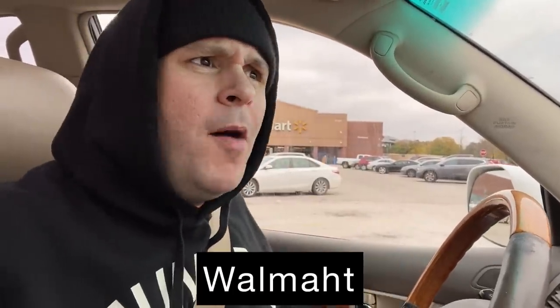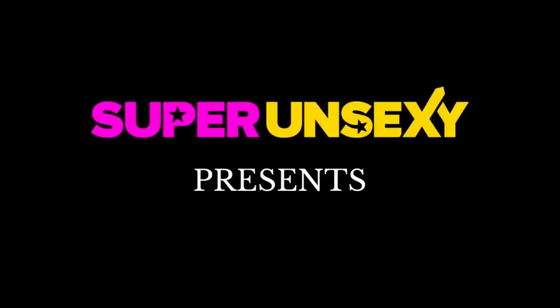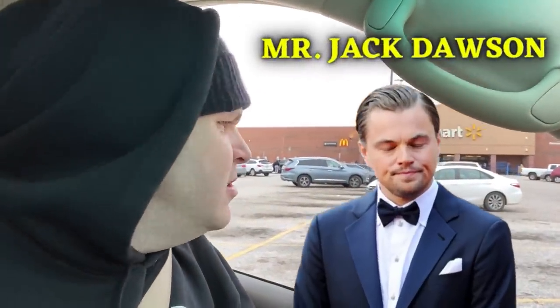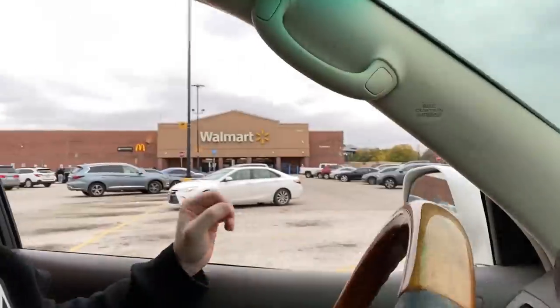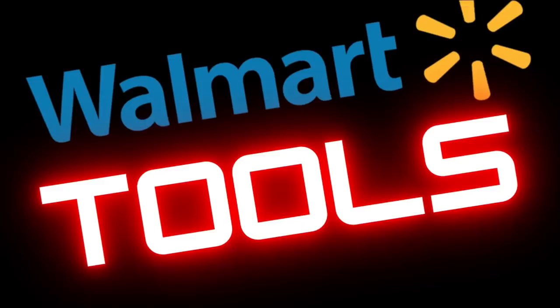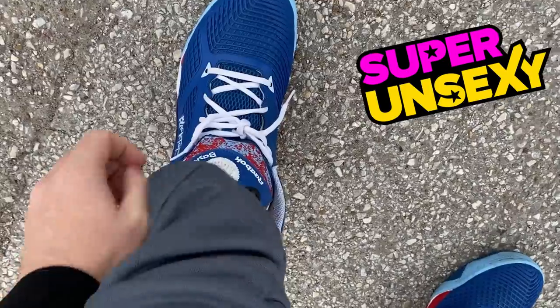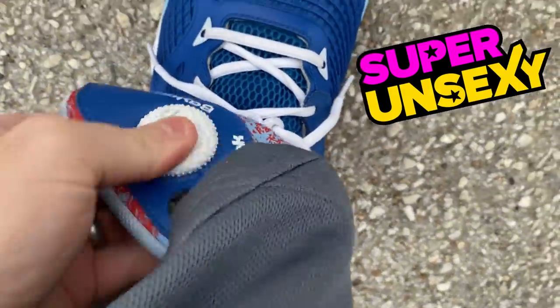Walmart! Where are ya? Walmart! Excuse me, sir, do you know where Walmart is? It's that way! That was the best intro I ever saw in my life. I am super unsexy. This is a Walmart Tools video. We're gonna buy 380 tools for only $49, and these are my shoes. I'm gonna pump them up because we have a good video here today. Don't go anywhere.